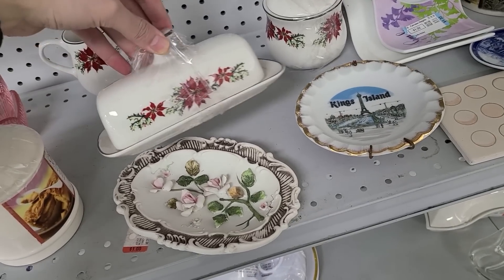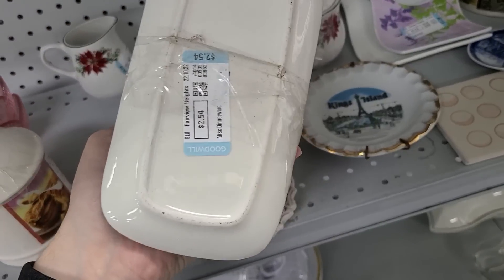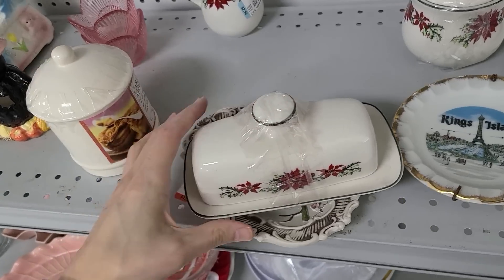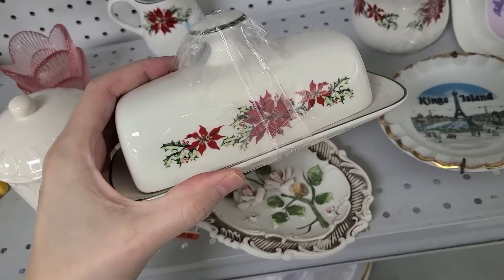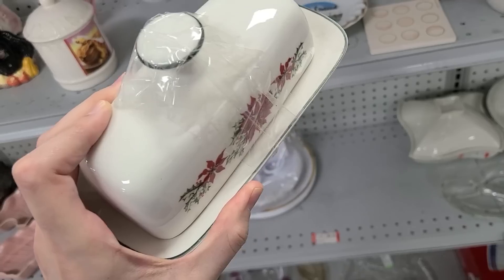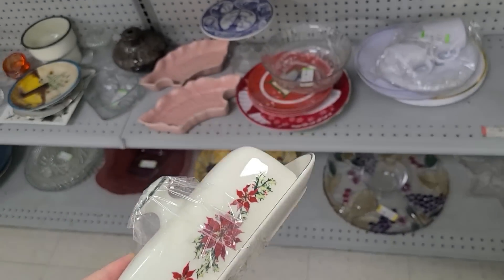Got this butter dish with the poinsettia on it, $2.54. That's not bad. You know, for Christmas time people are always looking for butter dishes anyway. So I am tempted by that, and I'll go ahead and pick this one up. I think that's not a bad price at all.